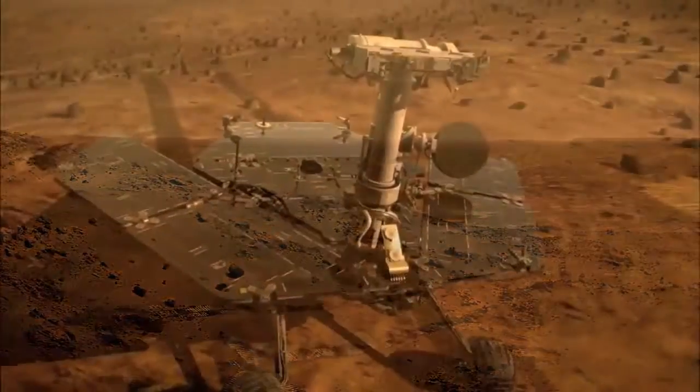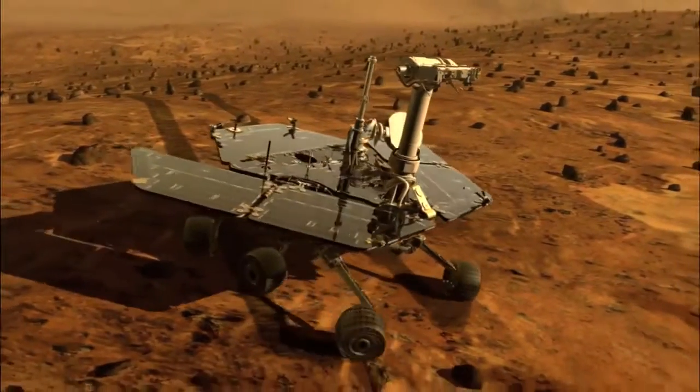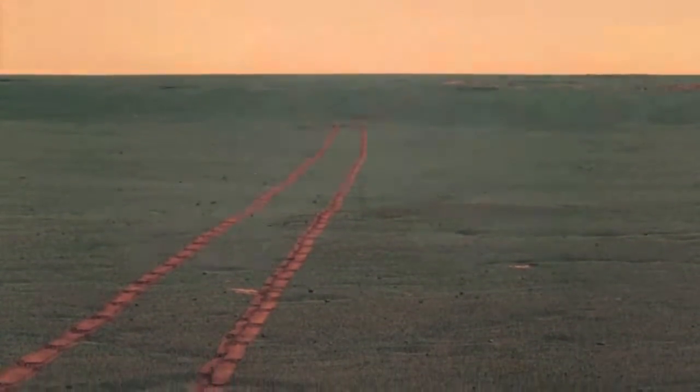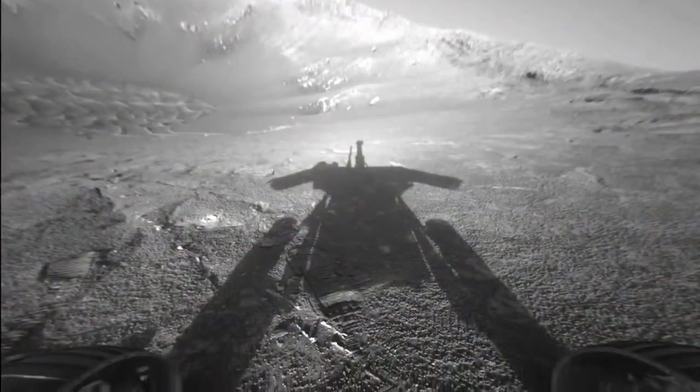Spirit landed on Mars on January 3, 2004 for a mission designed to last three months. Its twin, Opportunity, continues actively exploring on the surface of Mars.